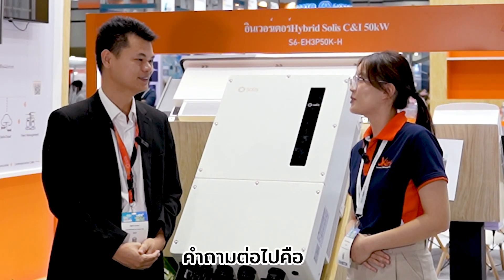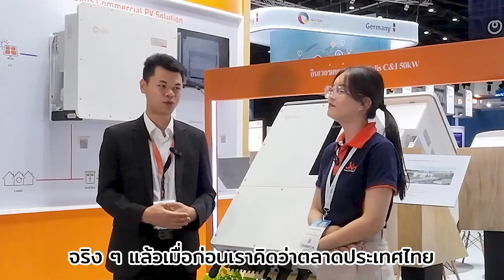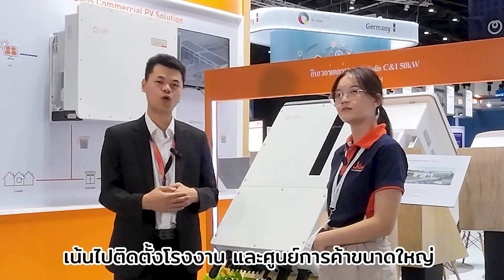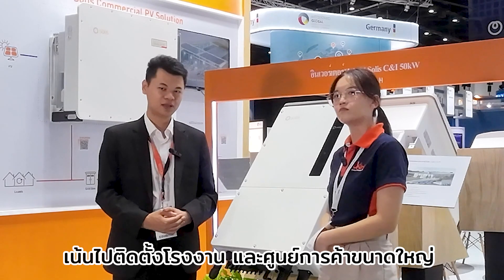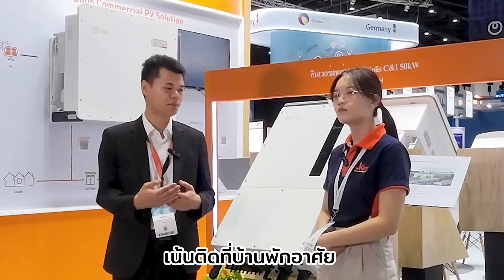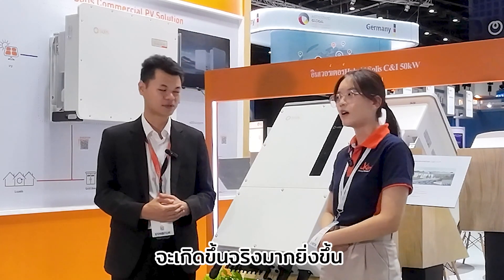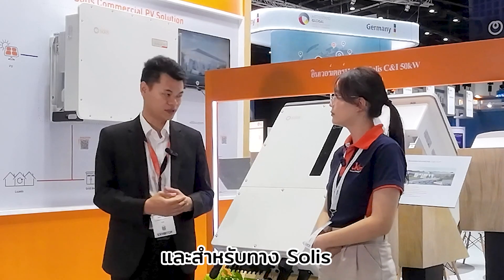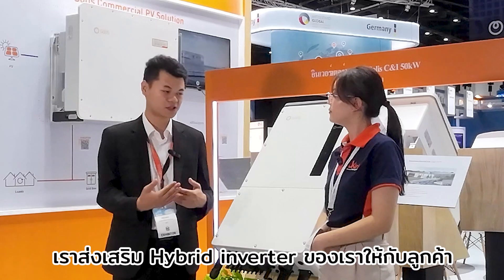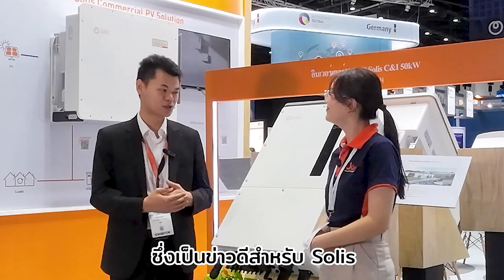What do you think about the Thailand market today? Previously we thought the Thailand market was more focused on commercial and industrial, but from this year more and more residential and hybrid systems are coming. For Solis, we are promoting hybrid inverters to customers five times more than last year, so it's good news for Solis.